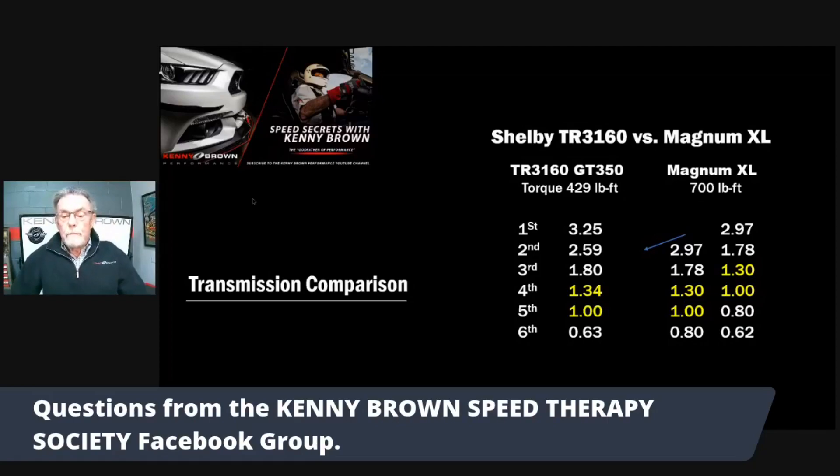The big difference is in the gears and gear ratios. The TR-3160 has 3.25 first, 2.59 second, 1.83 third, 1.34 fourth, 1.05 fifth, and 0.63 sixth. Where the Magnum has 1.97, 1.87, 1.30, 1.00, 0.8, and 0.6 for sixth gear - which is kind of interesting.